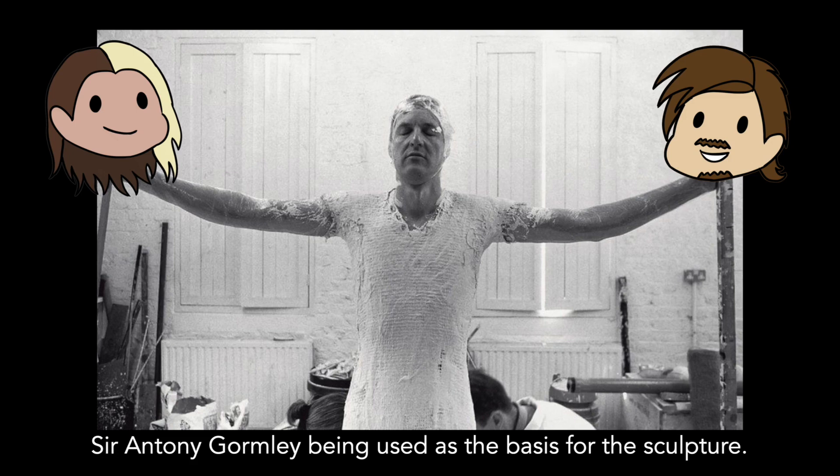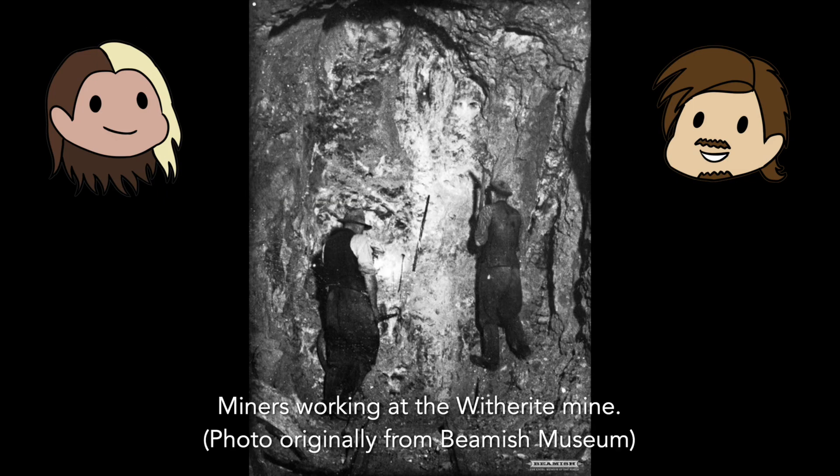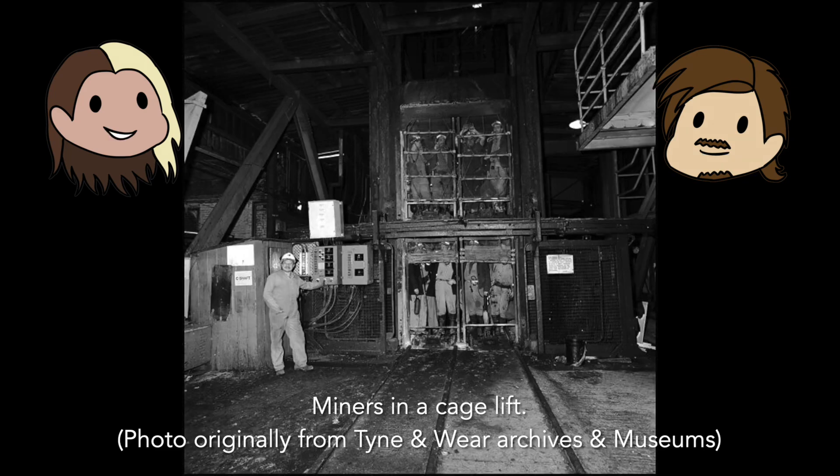Next we need to discuss why it was built and what it represents. I see no better person to explain it than Sir Anthony Gormley himself, who I will now quote: "People are always asking, why an angel? The only response I can give is that no one has ever seen one, and we need to keep imagining them. The angel has three functions. Firstly, a historic one to remind us that below this site, coal miners worked in the dark for 200 years. Secondly, to grasp hold of the future, expressing our transition from the industrial to the information age. And lastly, to be a focus of our hopes and fears. A sculpture is an evolving thing."